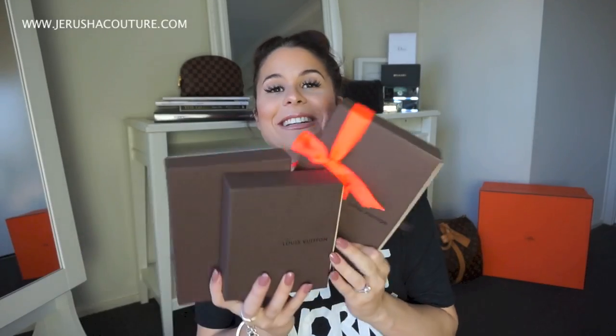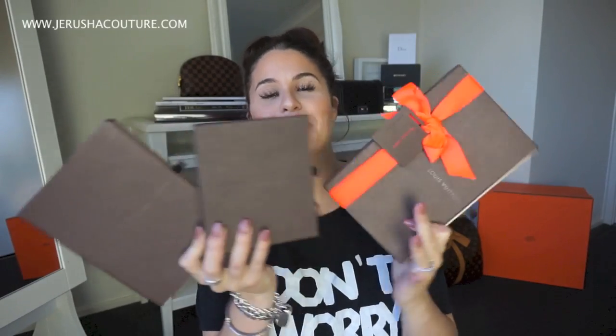At this point in time I own four luxury wallets — three being from Louis Vuitton and one slash two, even though I call this a bag, it's a wallet on chain technically in their eyes. Two from Chanel. Okay, I will start in the order that I acquired these wallets — I can actually remember, which is good.